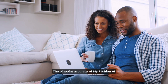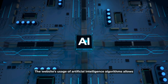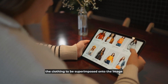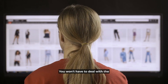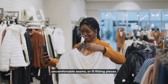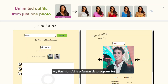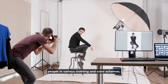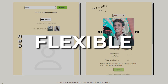The pinpoint accuracy of My Fashion AI is another reason to love it. The website's use of artificial intelligence algorithms allows the clothing to be superimposed onto the image in a way that looks perfectly genuine. You won't have to deal with the frequent issues of other similar tools, such as uncomfortable seams or ill-fitting pieces. My Fashion AI is a fantastic program for anyone who wishes to take beautiful pictures of people in various clothing and color schemes. It's completely free, straightforward, and flexible.